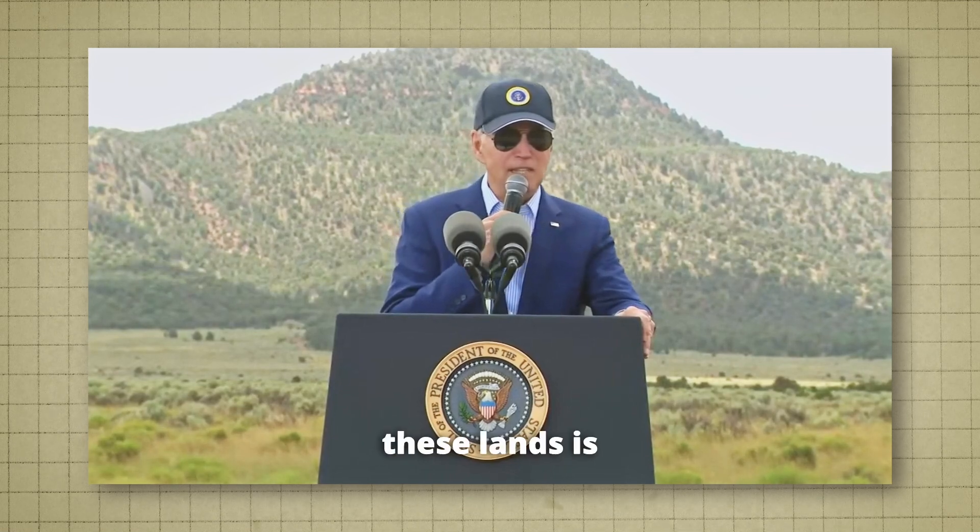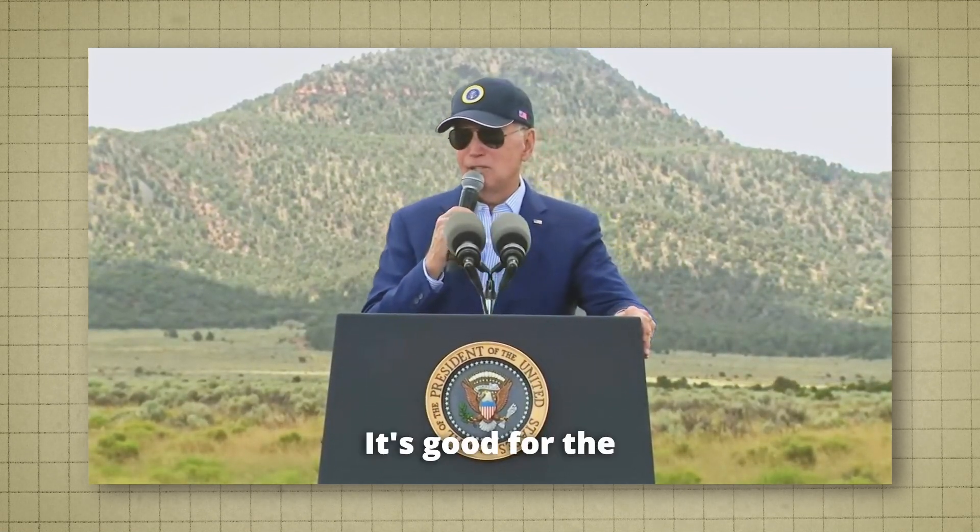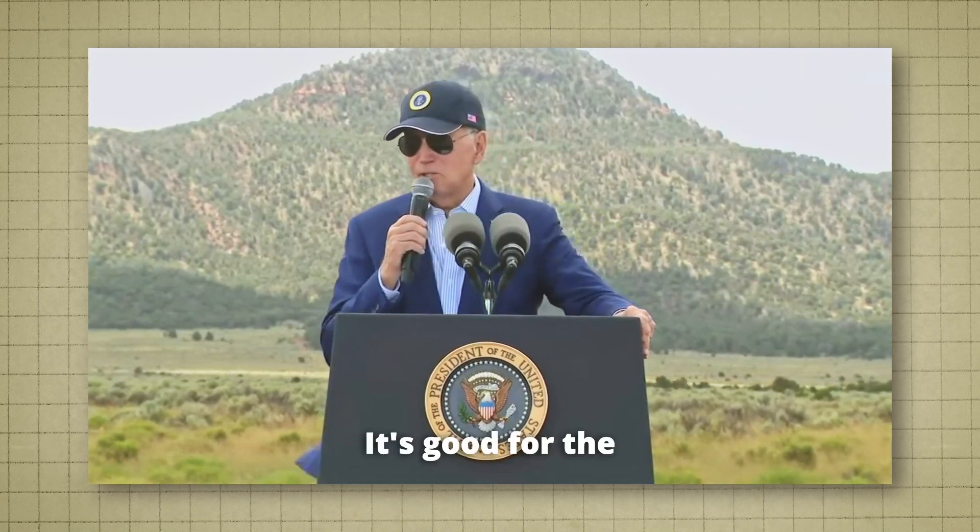But here's what Biden said: 'Preserving these lands is good not only for Arizona, but for the planet. It's good for the economy. It's good for the soul of the nation.' And here's what he didn't say: on that same land are valuable uranium deposits that could provide many Americans with clean energy for years. Fear mongering over uranium might have been tenable in the 1970s, but it is no longer today.